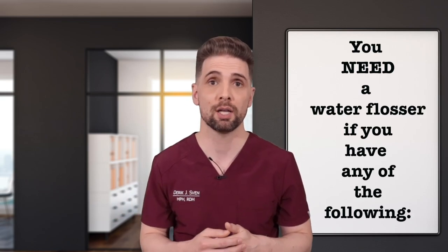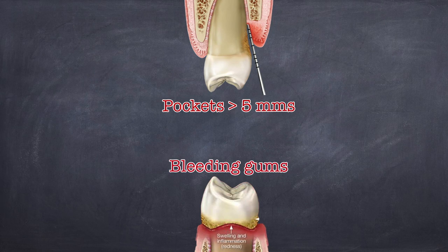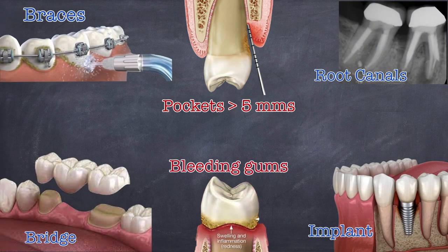You need a water flosser if you have any of the following: actively bleeding gums, pockets around your teeth greater than five millimeters, root canals, implants, bridges, or braces. Each of these create crevices where biofilm and bacteria will fester if you don't use a water flosser. In these situations, a toothbrush and floss are simply not sufficient.